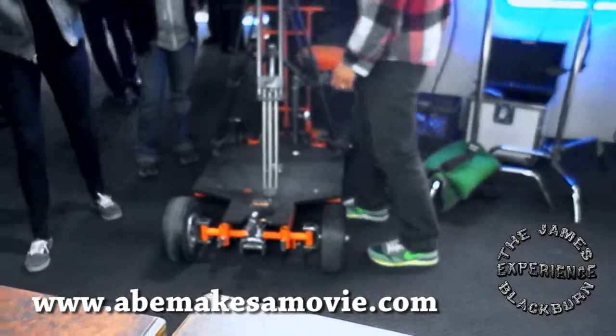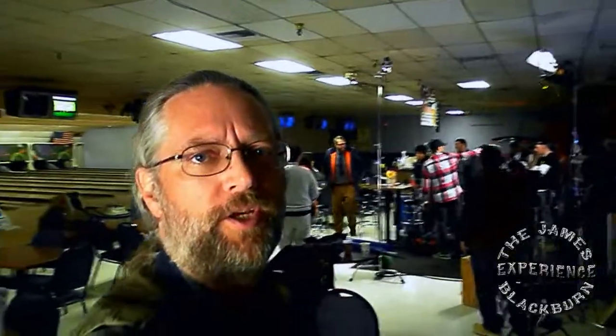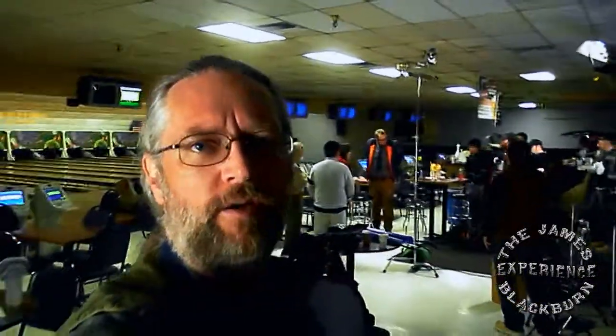Check out this camera over here on the tripod and the dolly — that's pretty wicked. See that dolly right there? That's the director. We're still on set and it's getting closer to lunchtime. We've been here for about five hours now and things seem to be going good. It's fun to shoot in a bowling alley.